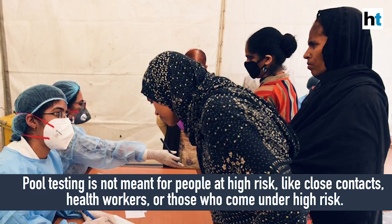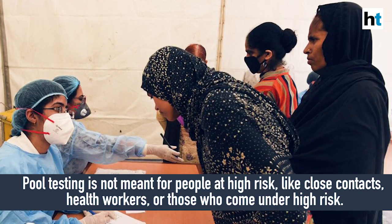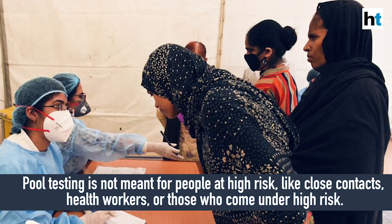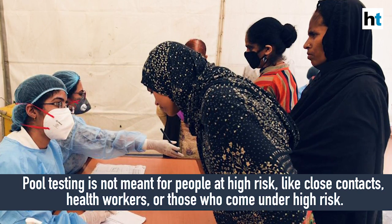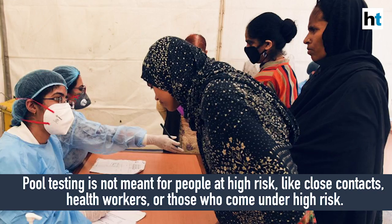If the prevalence is between 2 and 5 percent, then every person has to be tested individually. Pooled testing is not recommended for people at risk, such as close contacts of positive cases or health workers, who are obviously at higher risk of infection because their level of exposure is higher at any given moment.